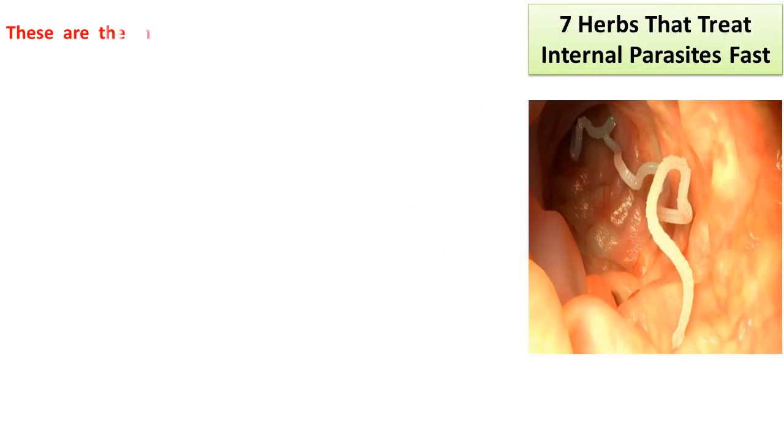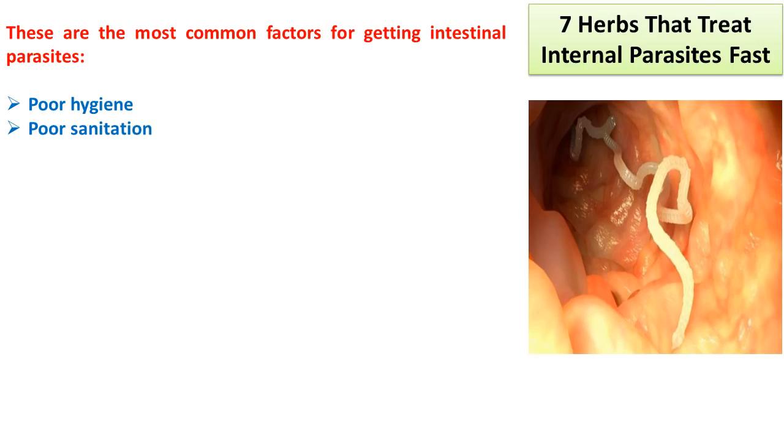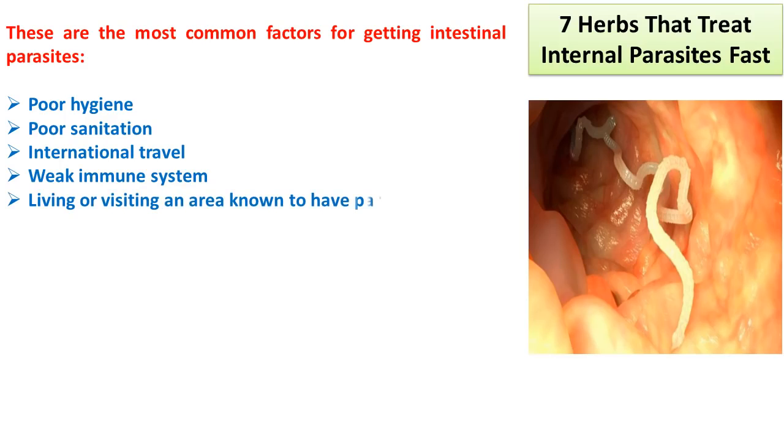These are the most common factors for getting intestinal parasites: poor hygiene, poor sanitation, international travel, weak immune system, and living or visiting an area known to have parasites.